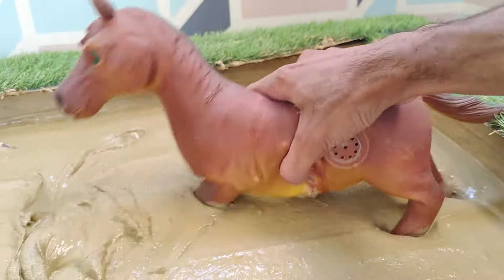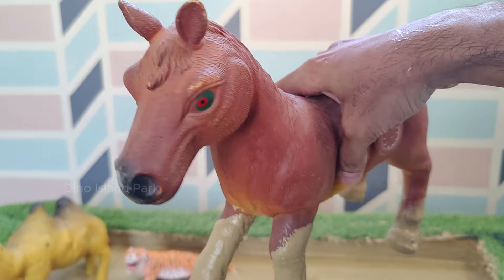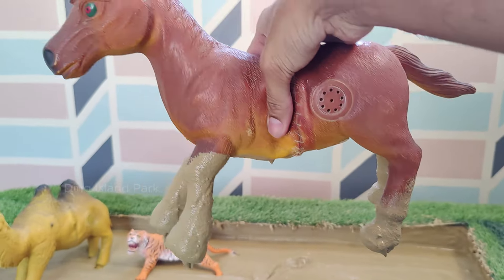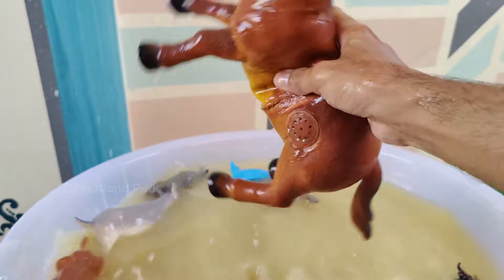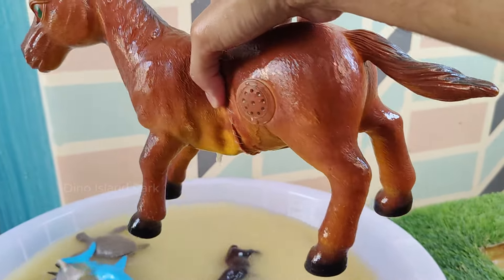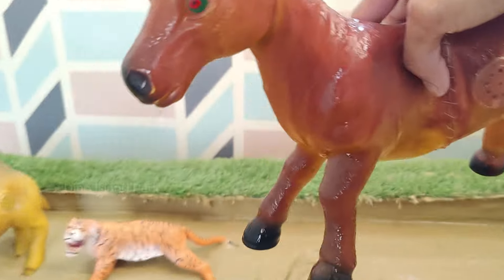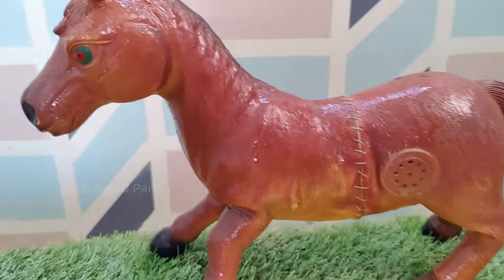The Extraordinary Life of Horse. Horses are known for their speed — the fastest recorded speed of a horse is around 55 mph. Horses have panoramic vision, meaning they can see almost 360 degrees around them. However, they have a blind spot directly in front and behind them.